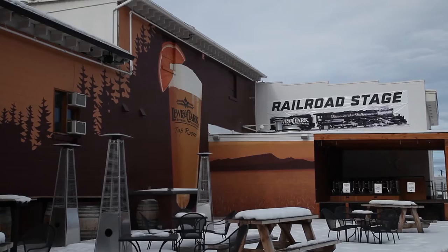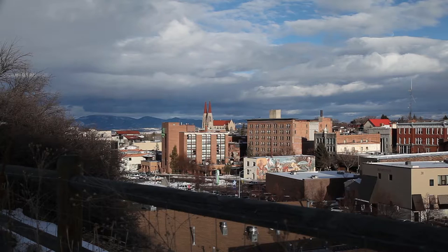Including the one behind me here, which was an old paint factory with a condemned roof that we were able to get into at a very economical price and get our brewery started. We've been able to grow our business by over 30% a year the last five years in a row, so things are going really good in this area.